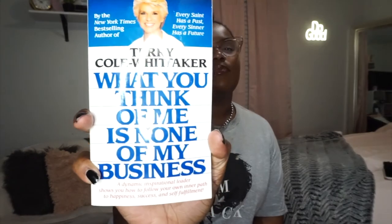I also got the Terry Cole-Whittaker book called 'What You Think of Me Is None of My Business.' I got this because when I was a teenager and even in my early twenties, you're always concerned about what others think of you. But I feel like you're not really living if you're living your life for other people — you have to live for yourself and not care what other people think. What they think of you is none of your business, and I want to read this to help me with that.